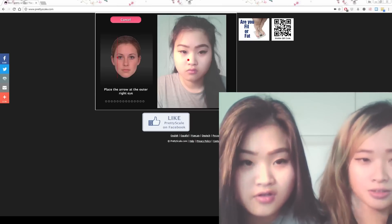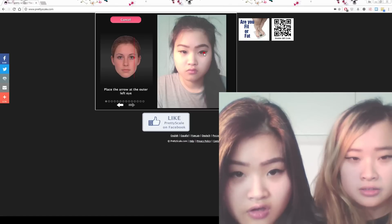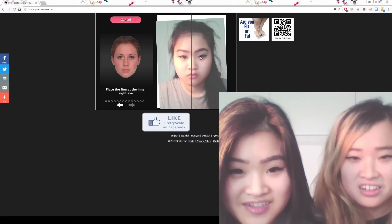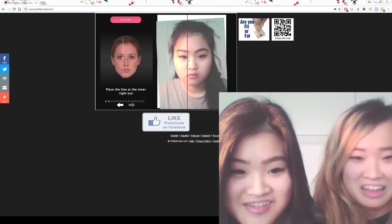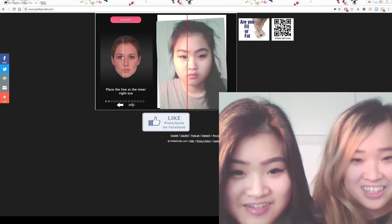It says place the arrow on the outer right eye. My eye starts here. And... starts here. What happened? I don't know. What happened? Where's the photo? I don't know. What did I do? I don't know. We'll see.